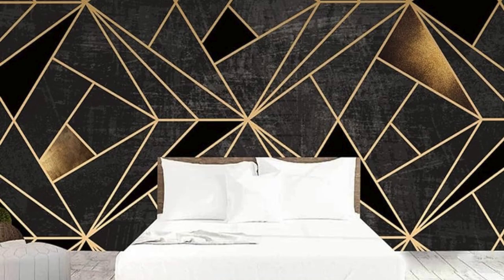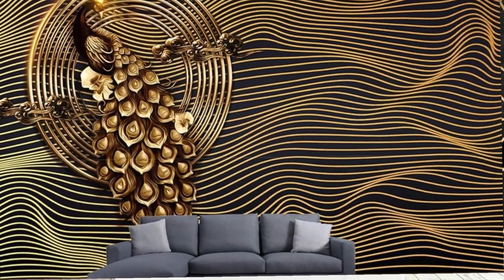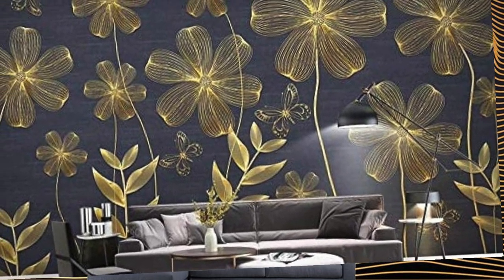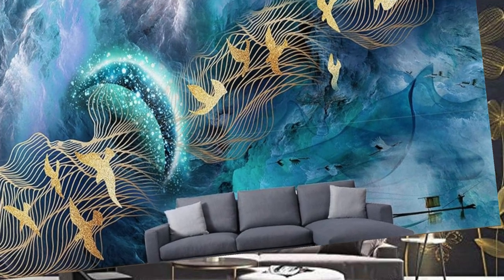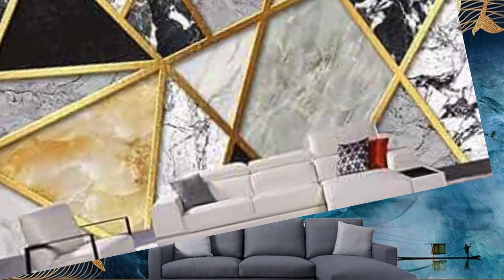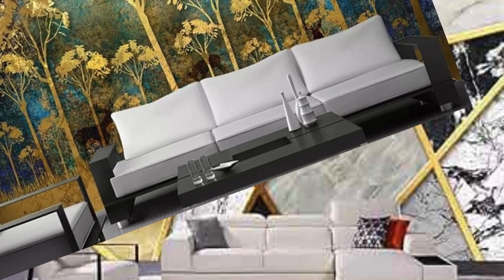Furthermore, the metallic finish on these wallpapers can evoke different moods depending on the chosen color palette and pattern. Soft, muted metallic tones can create an atmosphere of serenity and sophistication, while vibrant and bold metallic hues inject energy and vibrancy into a room. The texture of metallic wallpaper can also vary, ranging from smooth and sleek surfaces to textured or embossed designs, providing an additional dimension that stimulates both the visual and tactile senses.